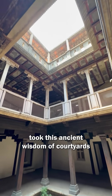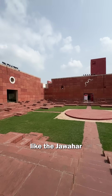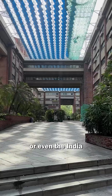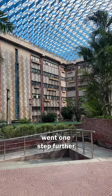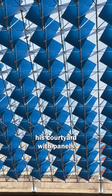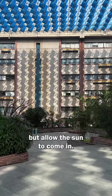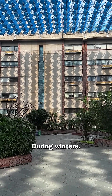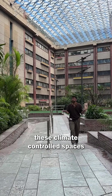A lot of modernists in India took this ancient wisdom of courtyards and applied it to modern buildings like the Jawaharkala Kendra in Jaipur or even the India Habitat Centre in Delhi. In the IHC, the architect Joseph Stein went one step further and covered his courtyard with panels that would block out sunlight during summers but allow the sun to come in during winters. Using these techniques, the architect was able to create these climate-controlled spaces.